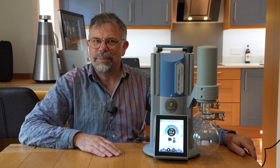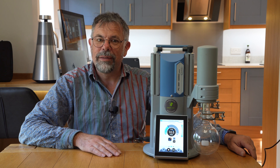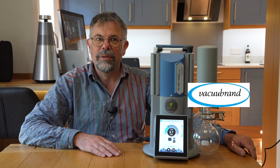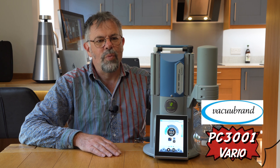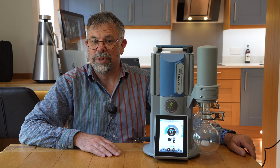Welcome to Ascent. My name's Martin Fordham and today I'd like to tell you about VacuBrand and this particularly nice pump, the PC3001 Vario. So why VacuBrand? Why does Ascent sell VacuBrand-only vacuum systems?